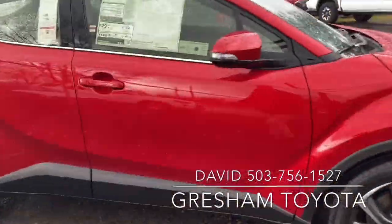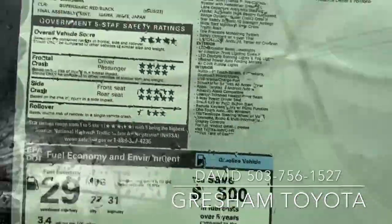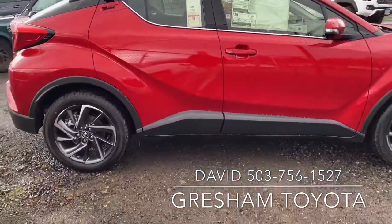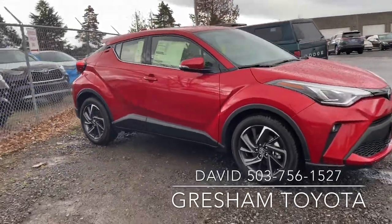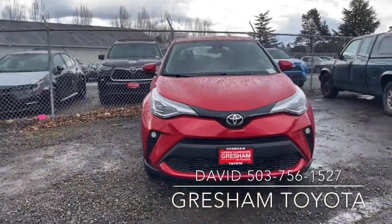Excellent value — MSRP of $28,000. This is a limited edition vehicle. Gresham Toyota, we are your gateway to adventure. This is a 2020 Toyota C-HR Limited Edition.